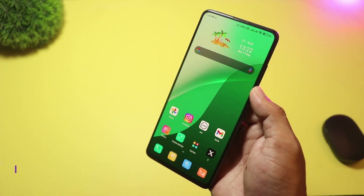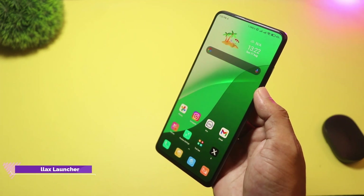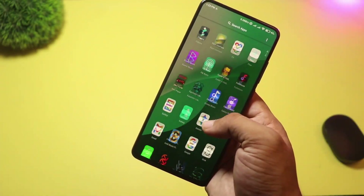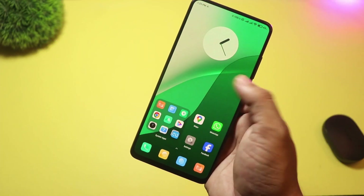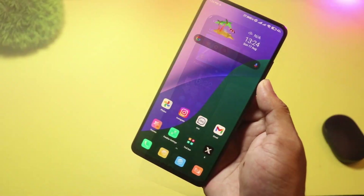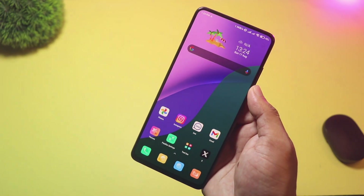At number 6, we have Parallax Launcher. This launcher brings your wallpaper to life with depth — 3D parallax effects that react to motion and touch. The result is a subtle but immersive home screen that feels alive when you tilt or swipe your phone. It's visually striking and great for people who appreciate motion-based polish. If you want motion, depth, and a premium feeling home screen, then you should try Parallax Launcher.